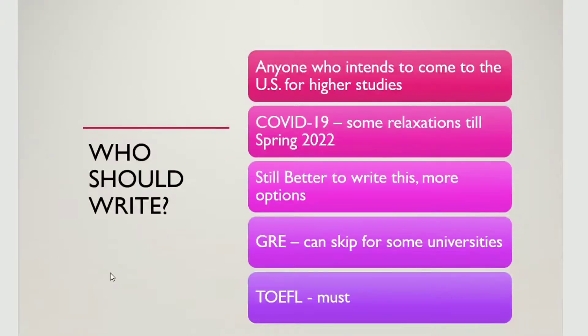So first, who should give GRE? In the current situation, there are many colleges who don't require a GRE score. But as soon as things open up, they will want a GRE score. So it's better that you write GRE irrespective of the situation. And TOEFL, we have to always write, because English is not our first language. So if you are planning to study in the USA, you have to give GRE and TOEFL.